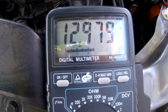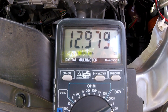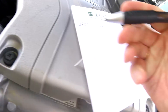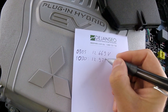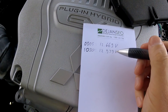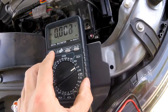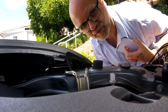The voltage has risen to 12.979 — that is interesting. So at 10:30 we've got 12.979 volts, which is more voltage than after driving here. I'll probably measure again at lunchtime.